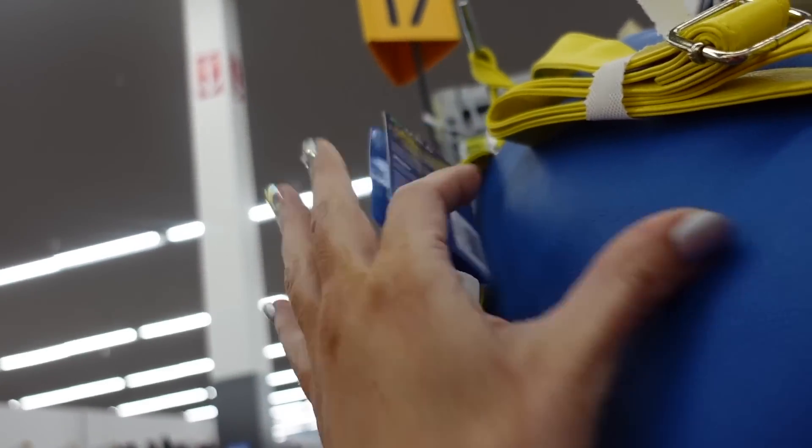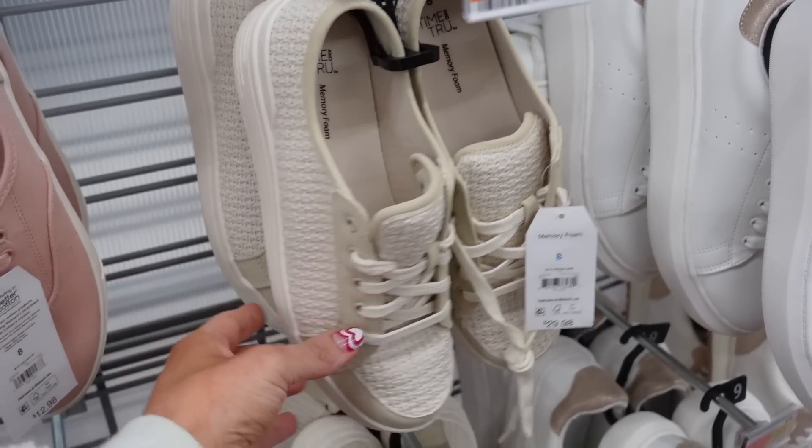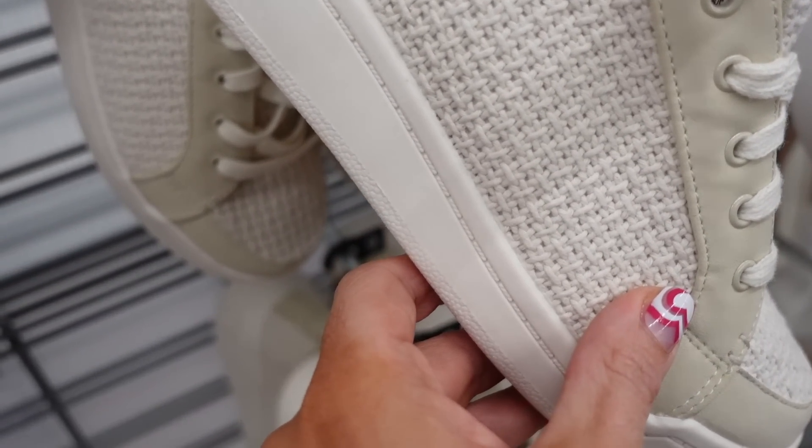New licensed mini backpacks — now they have the Beatles with a little submarine design. This one is $24.98.